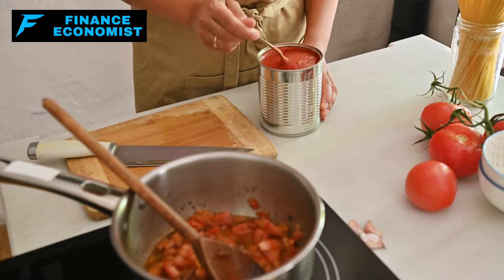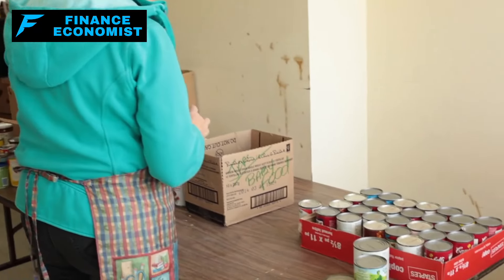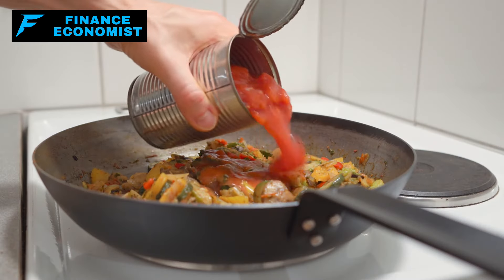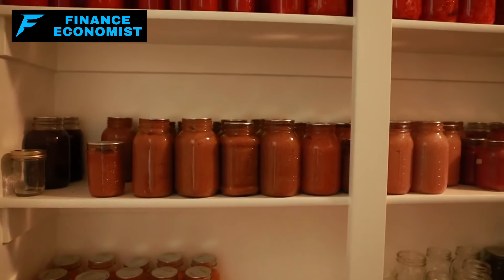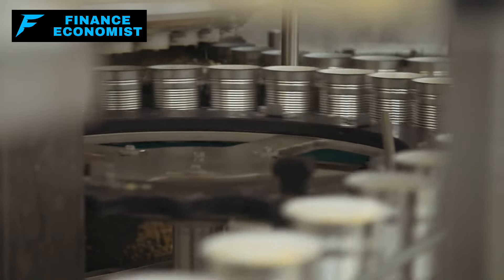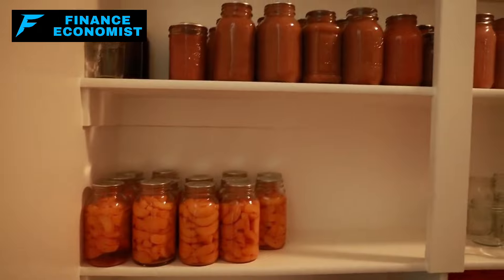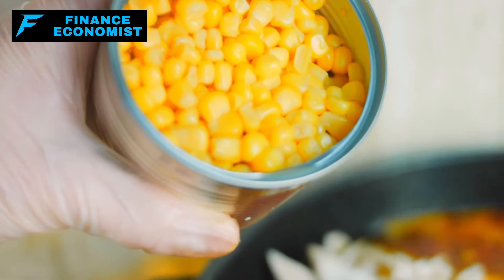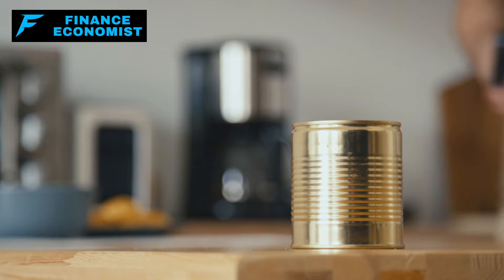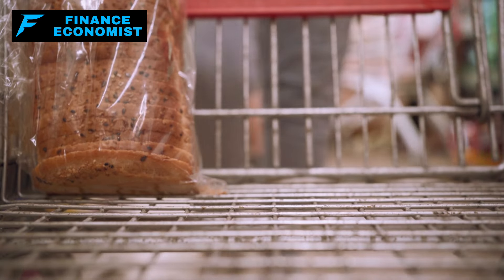Step 5: Stock up on easy-to-prepare foods. When the grid goes down, you need food that doesn't require electricity or hours of preparation. Stock canned goods — soups, stews, beans, vegetables, and meats — stuff that's ready to eat straight out of the can if necessary. And don't forget the manual can opener. If the power's out and all you've got is an electric can opener, you're going to be staring at your food like it's on lockdown.